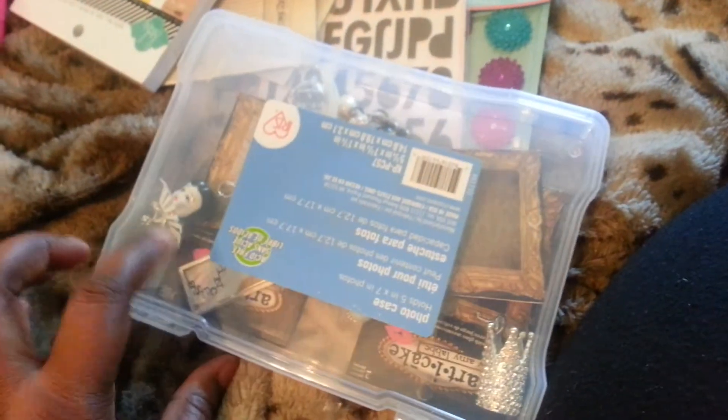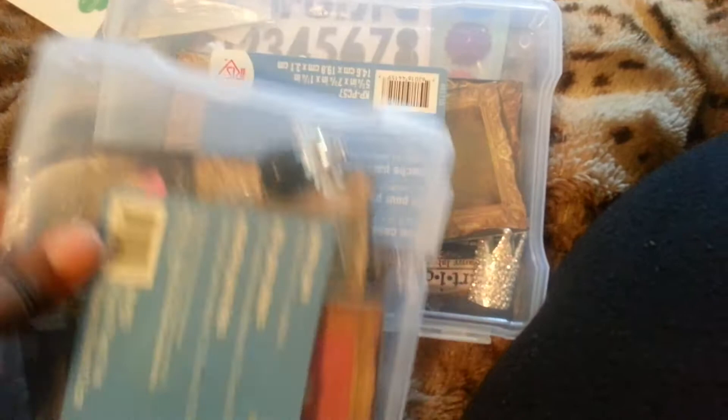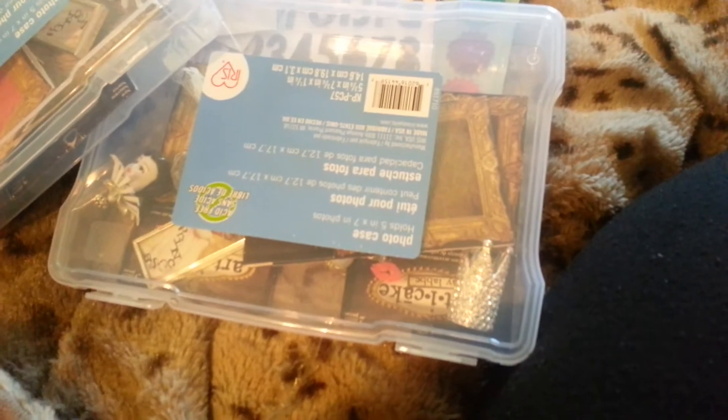I also picked up two of these little cases. I'm getting into the Artie Cake gems — I just thought they were really cute, so I'm going to share those with you guys. I got the two cases and I don't know exactly what I want to store in them yet, but they were on sale so I picked those up. And for the Artie Cakes, I picked up this one, which looks like a door knocker.